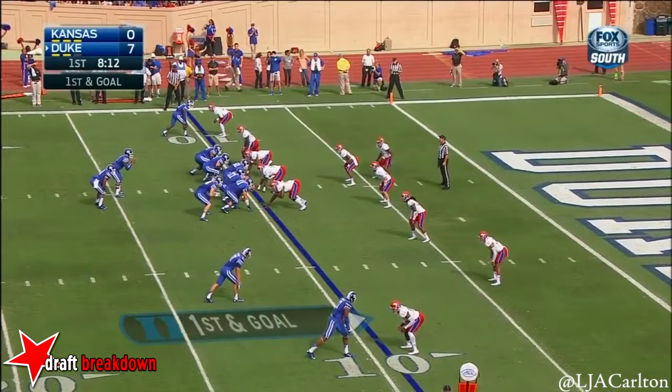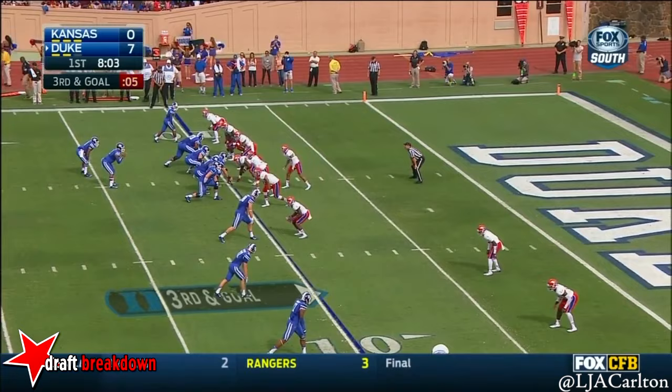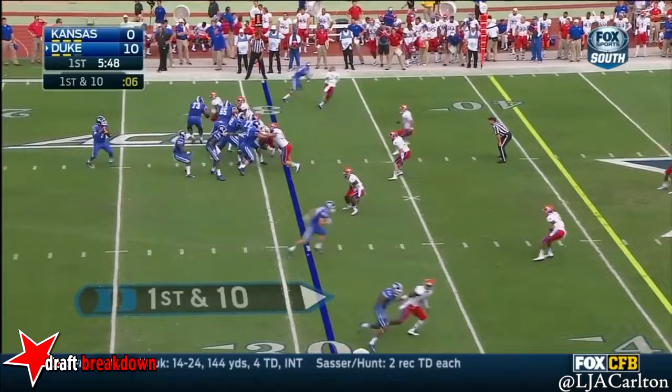And Boone on first and 10, looks for the end zone. Second down, and Boone pushes the pocket right, trying to find a key. Third and goal here for the Blue Devils — Boone under duress, and this is Snead. He'll be stopped short of the goal line.